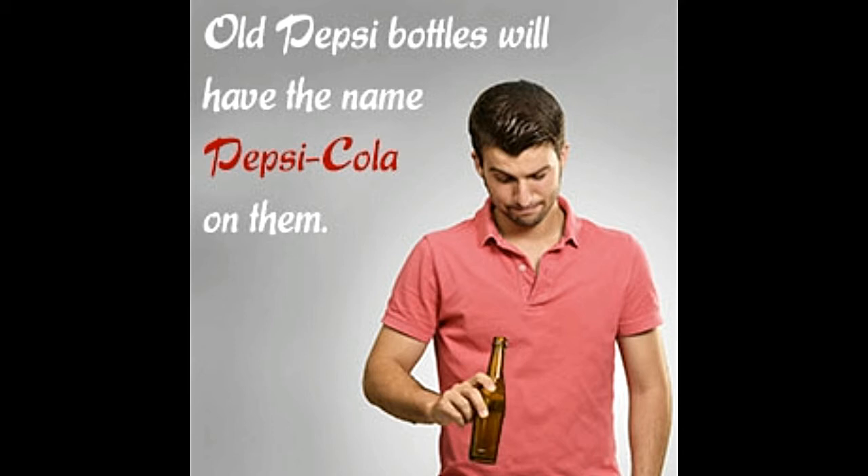He realized that there was nothing better than a drink for such a purpose. After experimenting with a variety of nuts and syrups, he finally created a beverage which soon became popular all over town as Brad's drink. Bradham soon realized the market potential of this drink, for which he sought a trademark in 1902 by the name Pepsi Cola, named after two of its main constituents, Pepsin and Cola Nuts.